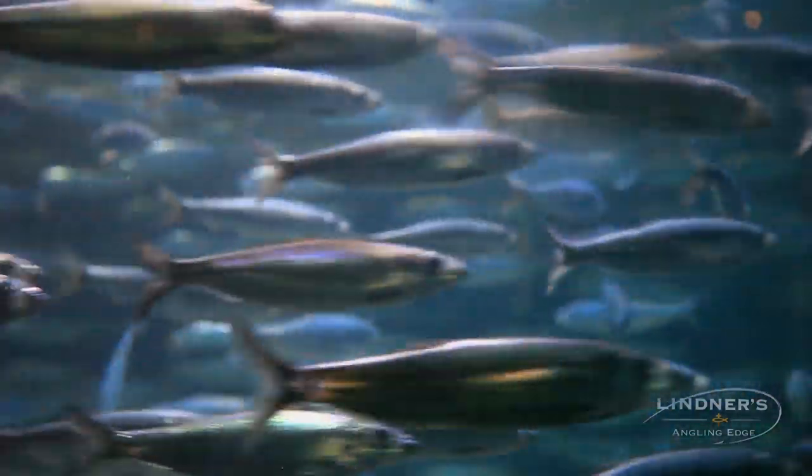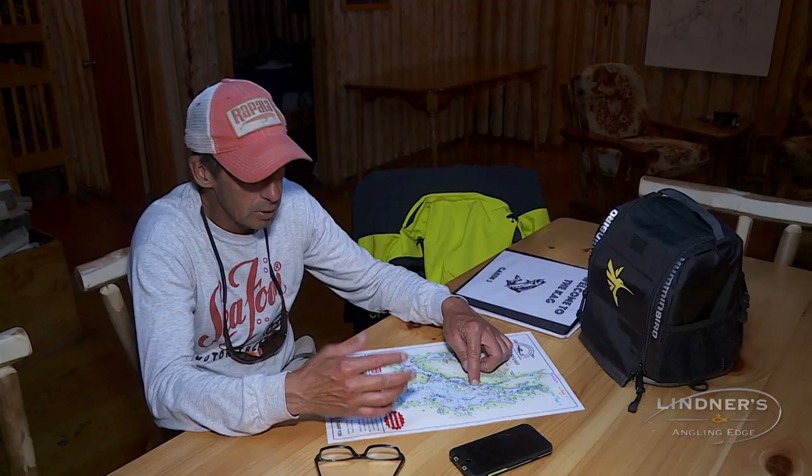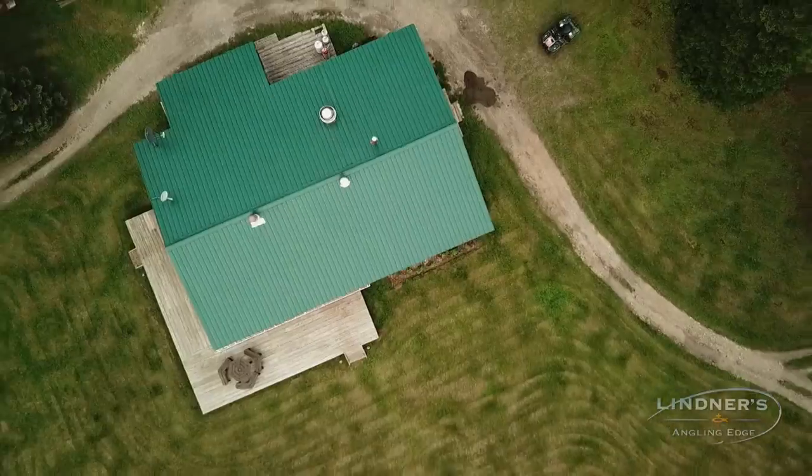Everything's in there — that's where all the deep water forage is, in those deep ditches. The lake trout are in the basins of these things, but the walleyes and the pike are around the perimeters of this deep water basin on this side of the lake.